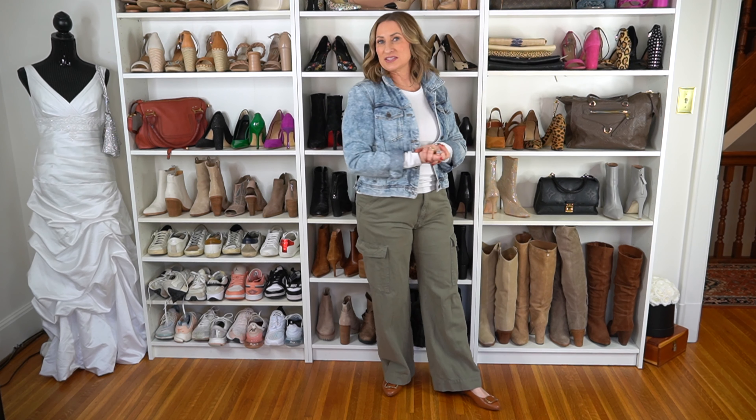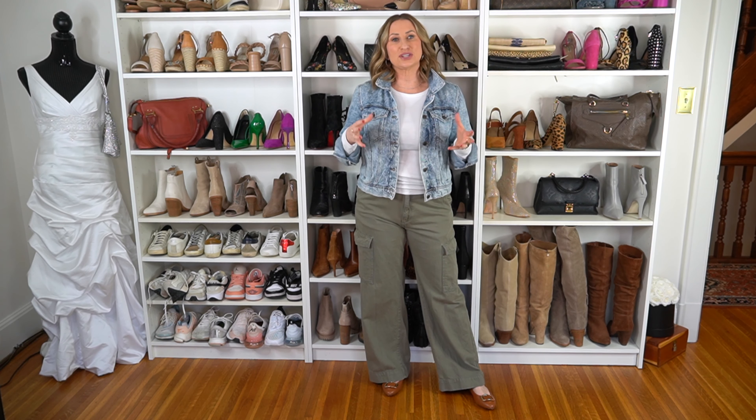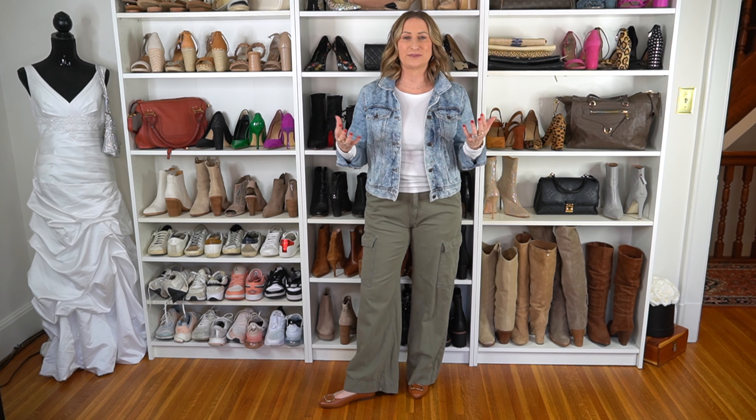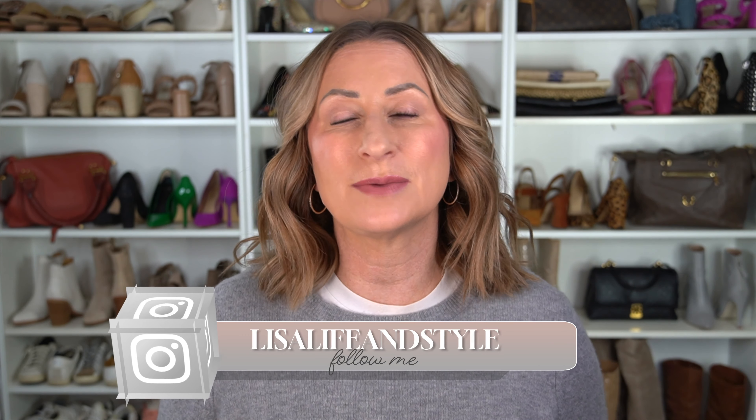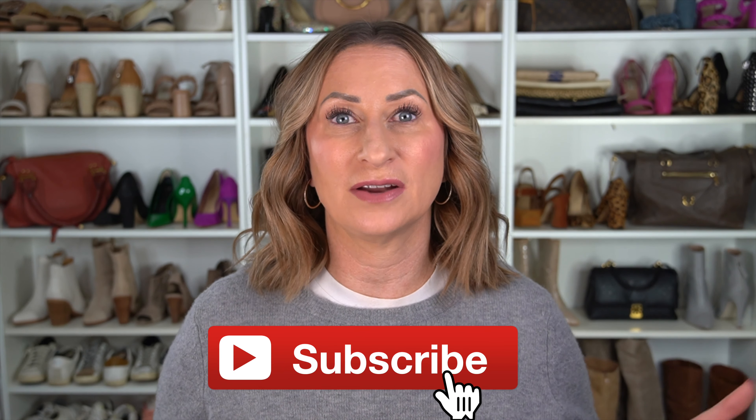Let me know in the comments if you'd like a video about spring beauty items like self tanner for the transition from winter to spring. I hope you enjoyed seeing those five different outfits. They are simple, easy, comfortable, effortless, and chic — and having a capsule wardrobe has made packing so much easier, like when we recently went to Las Vegas with everything in a carry-on. All links are listed down below if you're interested in any of the items. As always, don't forget to have fun with this, and I hope you have a great weekend!